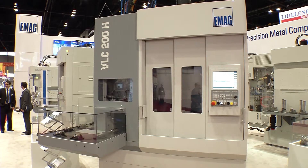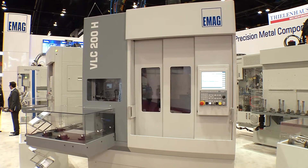Here at the show we use IMTS traditionally to launch a new product, and this year we have an exciting new machine with us. Behind us is the VLC200H, which is a world premiere. It is a self-loading hobbing machine geared to the transmission market for manual transmission, double clutch transmissions, as well as automatic transmission components.